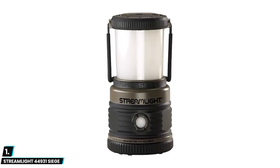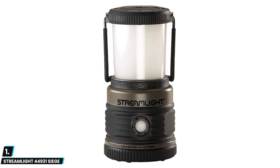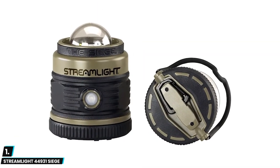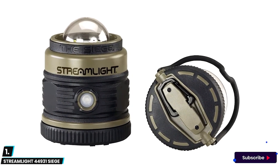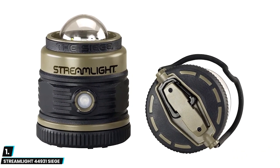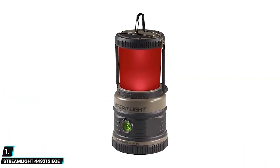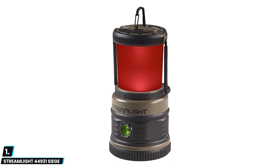And finally, at number one we have the Streamlight 44931 Siege. The Siege lantern features five C4 power LEDs — four white and one red — with five output modes and a battery level indicator built into the on/off button. This lantern has multiple light modes including white LED, red LED, and a night-vision-preserving mode which extends run time for emergency preparedness.